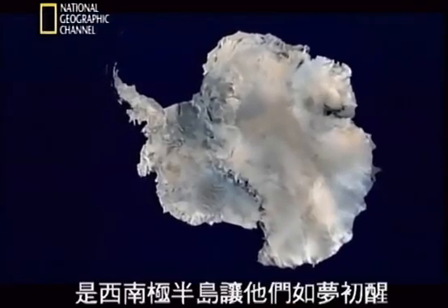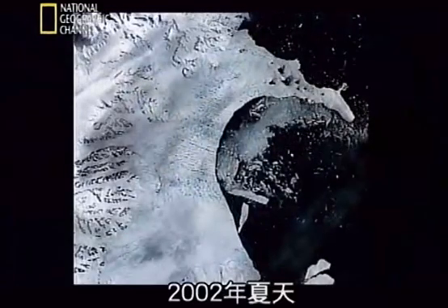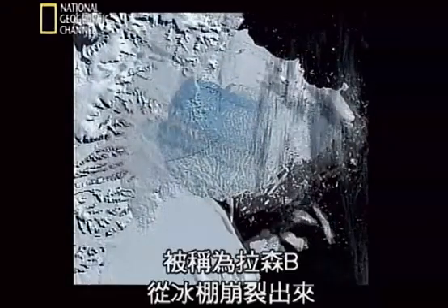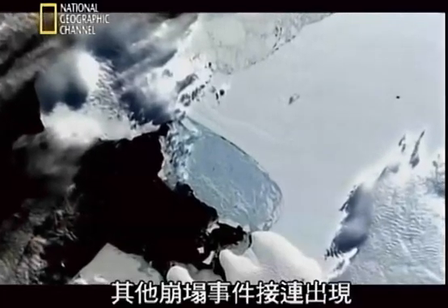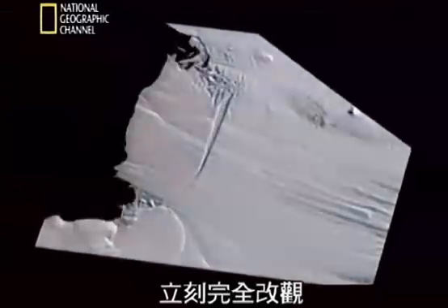Scientists thought the ice sheets were simply too big and too dense to be an immediate risk, but the latest evidence is making them think again. The first wake-up call came from the West Antarctic Peninsula. In the summer of 2002, a NASA satellite photographed a slab of ice the size of Luxembourg, called Larsen B, as it sheared off the ice shelf. Other collapses followed, turning the assumption that it would take thousands of years for the big ice sheets to melt on its head.